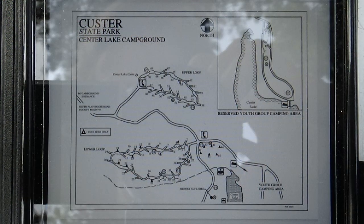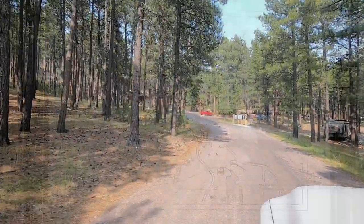Center Lake is unique because it is same-day reservations. We'd heard several people say they didn't know if we'd get in. We got up at 6 a.m. and called the 800 number. Before we did that, I had looked at the map for this campground and chosen about six different sites that I thought would work well for us.